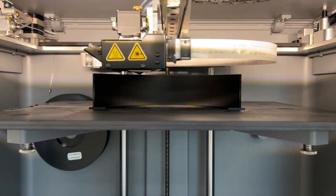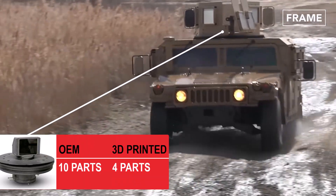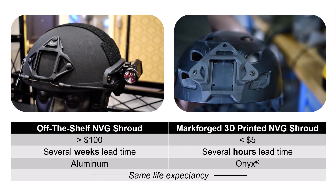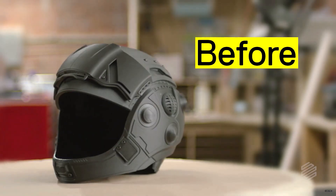The Mark II simplifies manufacturing through the power of additive. Reduce the number of parts and assemblies, tackle geometries impossible with traditional manufacturing, and unlock the ultimate potential of your designers at a fraction of the cost.